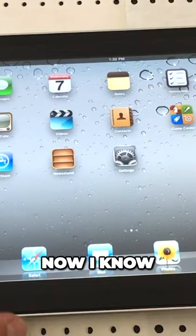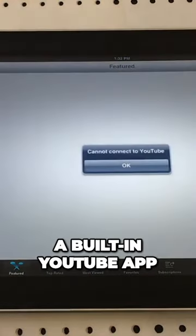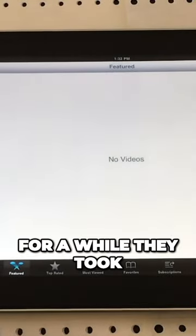The YouTube app no longer works — this was a built-in YouTube app that was included with iOS 3 when it first shipped with the iPad. For a while they took that out and it doesn't work anymore.